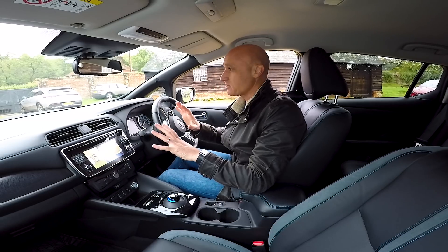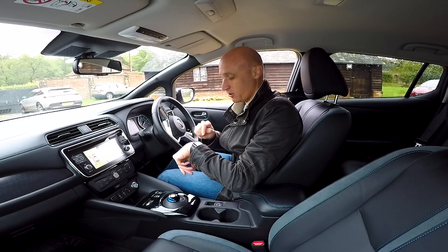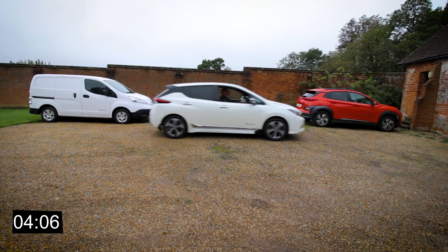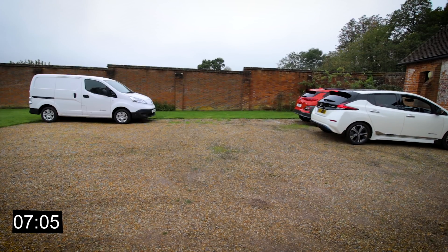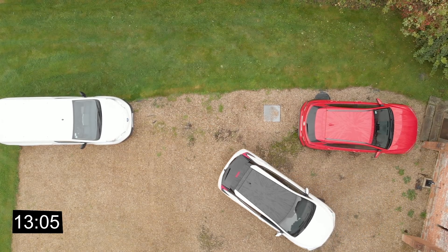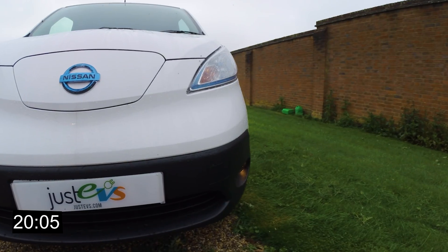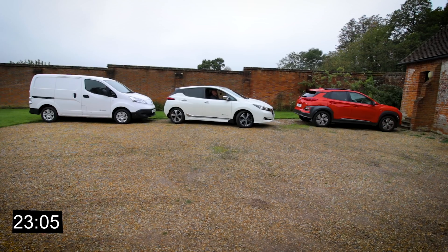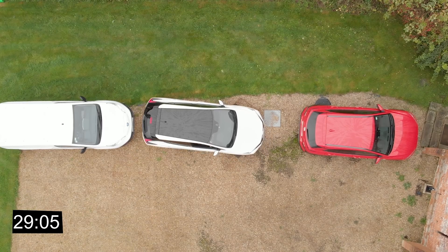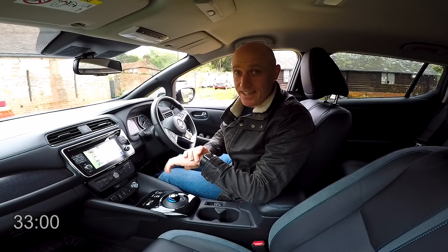Run number one is just me parking the vehicle with no assistance whatsoever, just to get an idea of roughly how long it takes. Stopwatch ready — go. I've driven alongside the car up to the one in front and I can now reverse back into this reasonably tight space. I've got a camera to assist me, so there's a bit of shuffling backwards and forwards to get into the spot. Straighten up and stop — 33 seconds exactly. There's our baseline to beat.